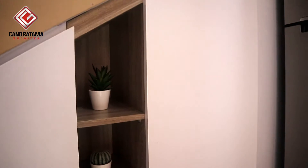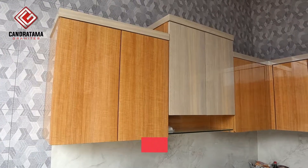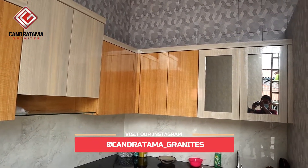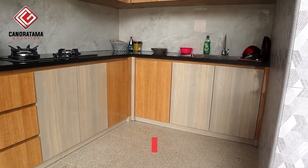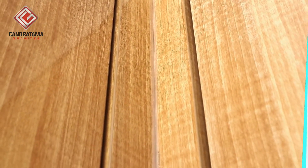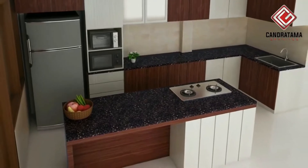Hello Sobat Tama, jumpa lagi dengan kita Cana Tama Granite Solutions for Your Furniture. Dan pada kesempatan kali ini, kita akan mengulas tentang inspirasi kitchen set minimalis bergaya modern dan elegan. Tapi sebelum itu jangan lupa tekan tombol subscribe-nya dan diaktifkan tombol notifikasinya.